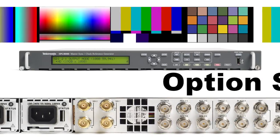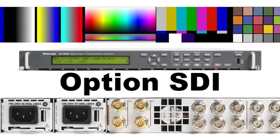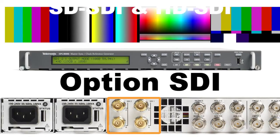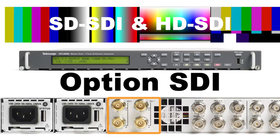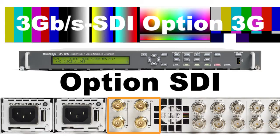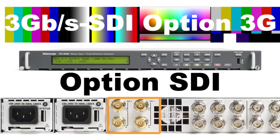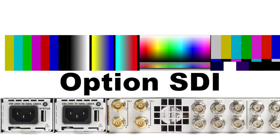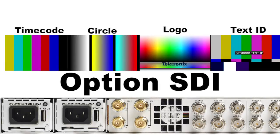There are a variety of digital test signals that can be generated with the SDI option that can output SD and HD-SDI formats. For those customers needing 3G SDI, option 3G can be added to the instrument. A variety of overlays can be added to the test signal outputs, such as logos, text ID, circles, and burnt-in timecode.